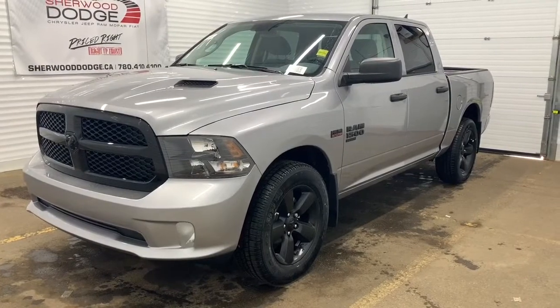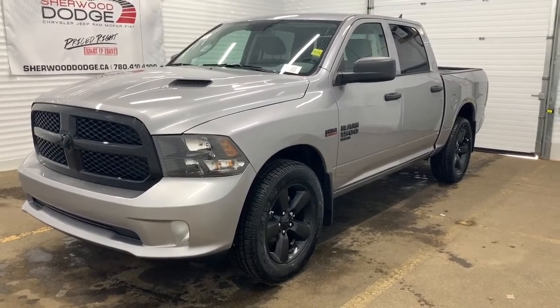Hi, this is Morgan from Sherwood Dodge, and today I'm going to show you this Ram 1500. Here is the 2020 Ram 1500 Classic Express Crew Cab in Billet Silver.